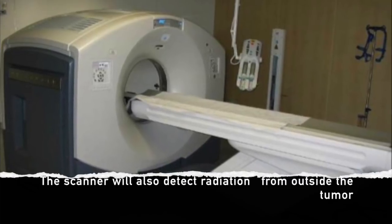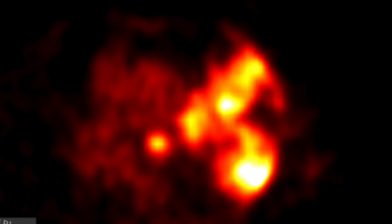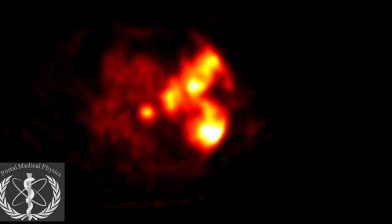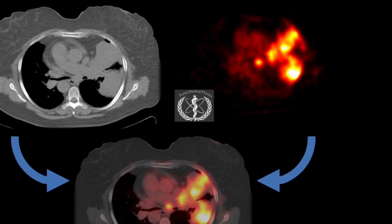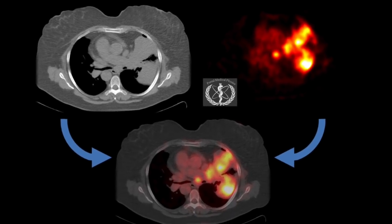Unlike CT images, PET images allow us to see regions within the body where the tumor might be. On the right here we see a PET image, on the left we see a CT image, and right below is a PET-CT combined.